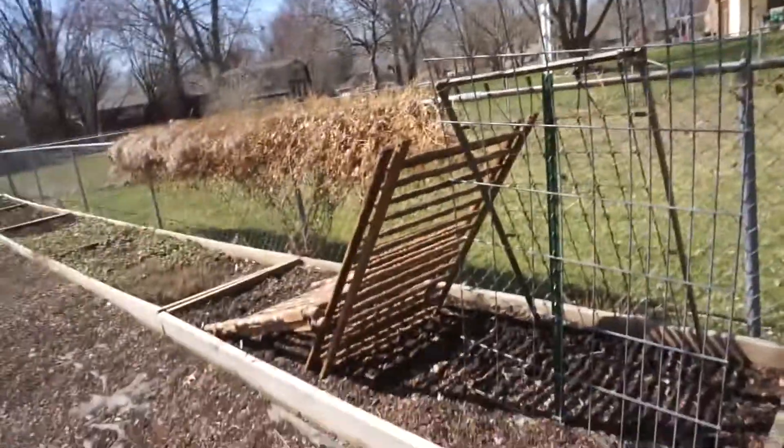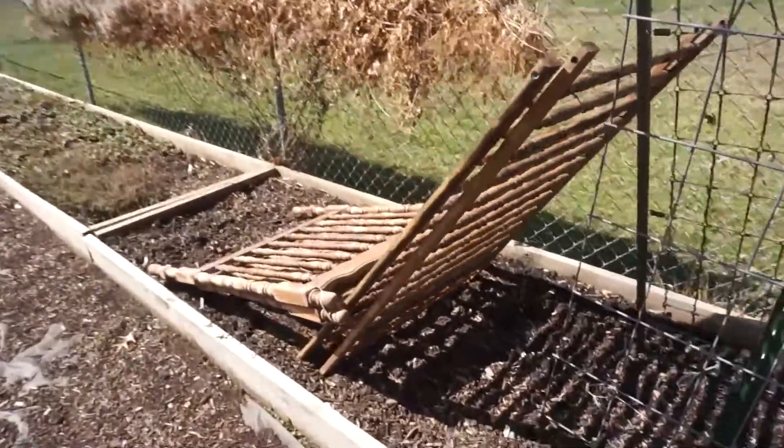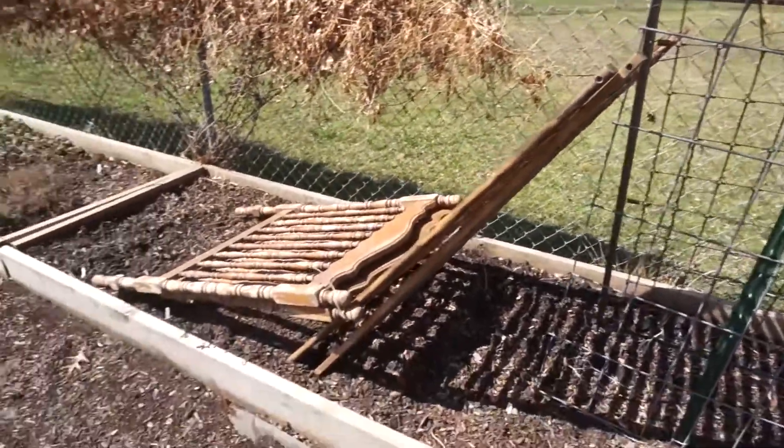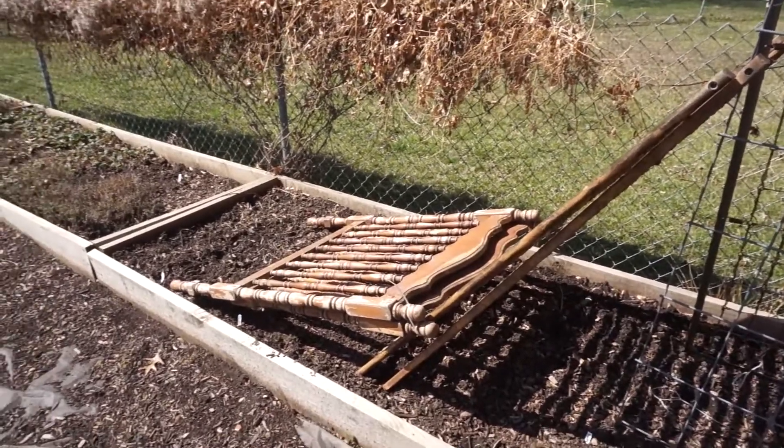It was also super windy all day yesterday, kind of leading up to the storm that was coming. Some of my trellises that I put up for peas got knocked over — these trellises I've never had any difficulty with. They're made out of an old crib, but they fell over, so I'm gonna have to set those back up. That's how strong the wind was last night.